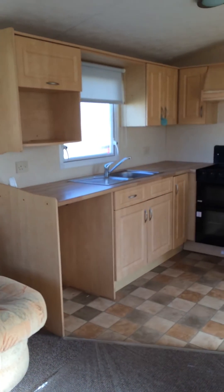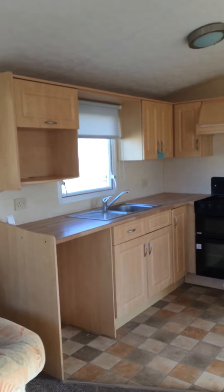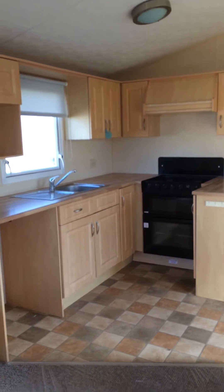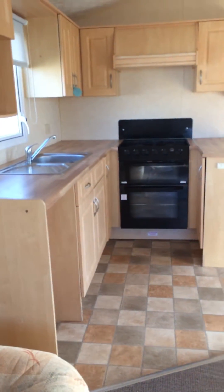We get a good view of the kitchen in here. Place for your fridge, your microwave, your sink, your cooker. Good view right down to the kitchen.